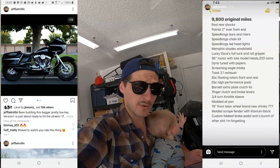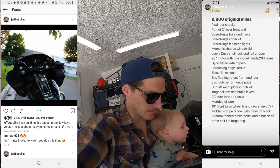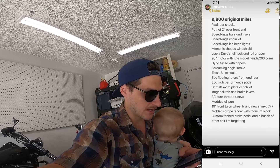I'll go over the setup and some of the upgrades on the bike. Only 9,800 original miles — super low miles. RWD rear shocks, Patriot 2-over front end, Speed Kings bars and risers, Speed Kings chain kit, Speed Kings headlight, LED headlights, Memphis Shades windshield.